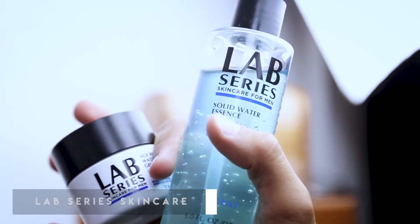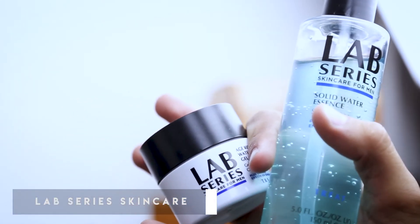My friends at Lab Series hooked me up with this amazing solid water essence cream and this lovely hydrating gel cream that you apply on your face when you go to bed or wake up every morning. This actually has ginseng in it, so I do about three pumps every morning and put it all over my face. Because it has ginseng, it actually wakes up your body a little more and I really work it through my face — it makes me feel like I'm waking up and feeling refreshed in the morning.